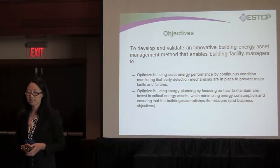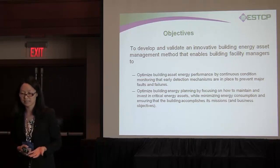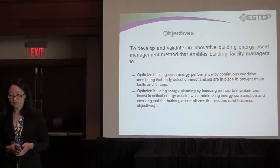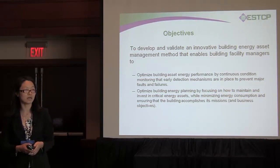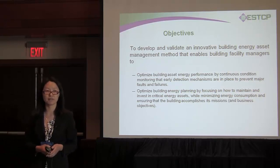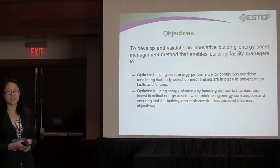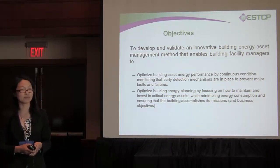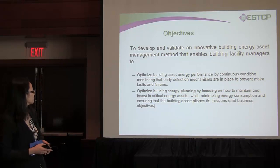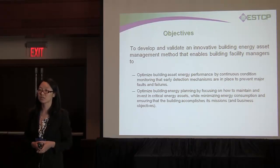The objective for us is to develop and validate an innovative energy asset management method that enables building facility managers. First, they have enough awareness of how assets are performing. Second, we give them a nice tool so they can easily apply energy planning or asset planning. We provide an optimization tool with consideration of the online life cycle cost.